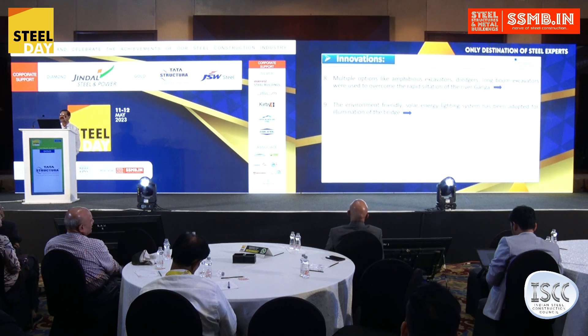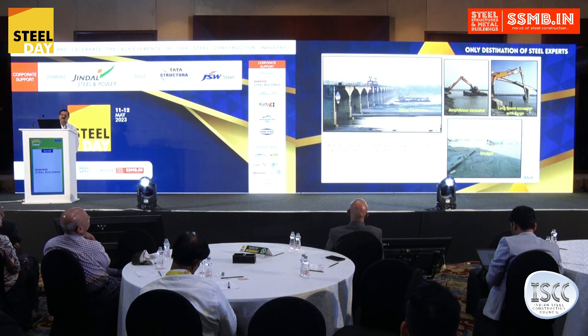Siltation was the biggest challenge in the river span. The movement of barges and towboats was being hindered by siltation, so various options were explored for desilting.